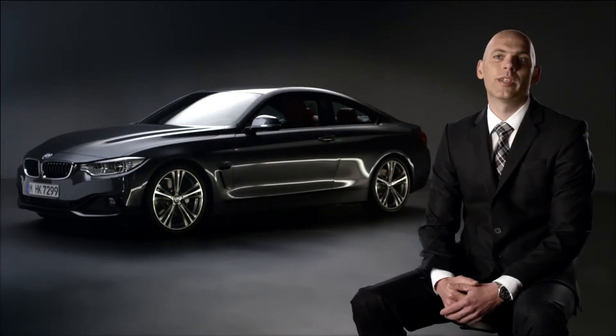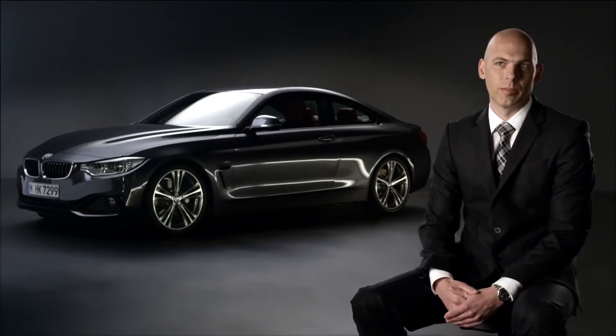Our intention was to create a completely new category of driving pleasure. You feel it the very second you get behind the wheel.